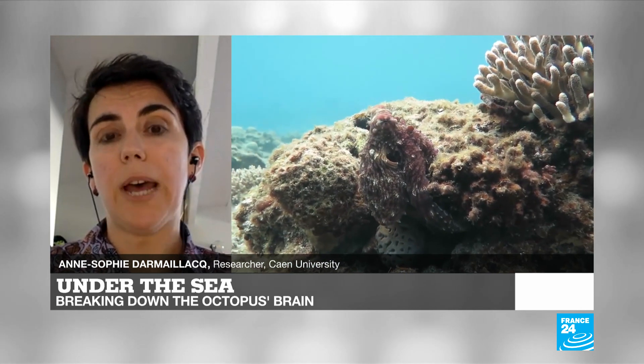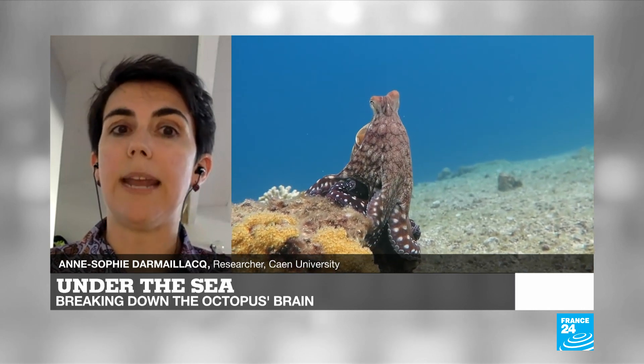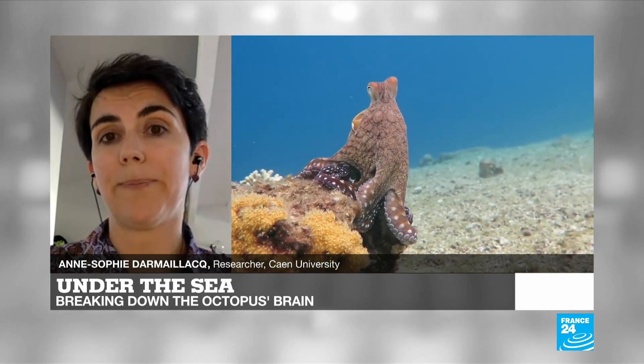Being able to highlight emotions in cephalopods may obviously help respect and enhance their well-being. Anne-Sophie Darmaillac, teacher and researcher at the University of Caen, thank you very much indeed for that.